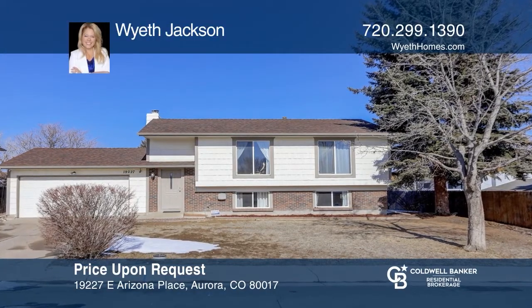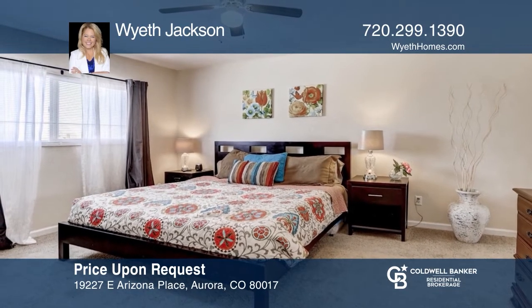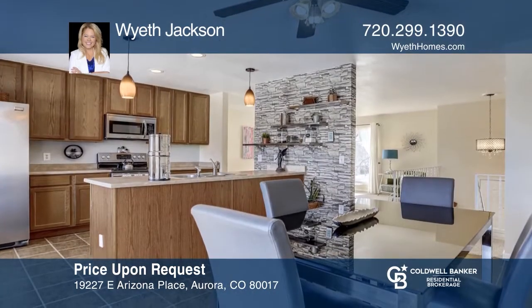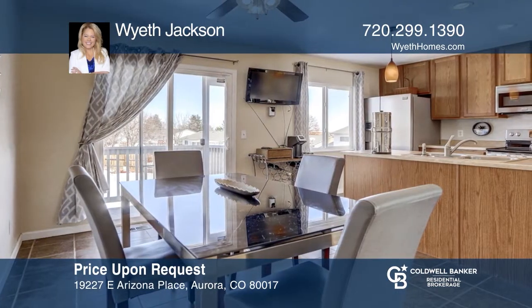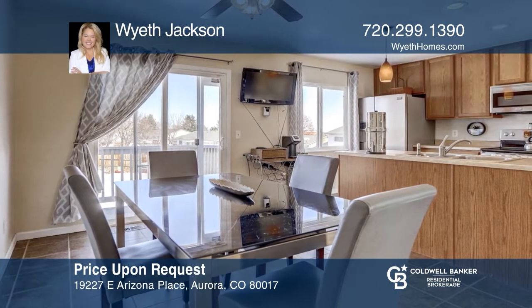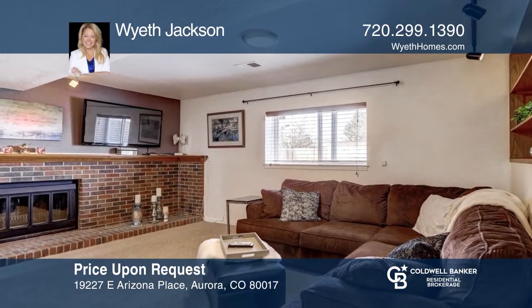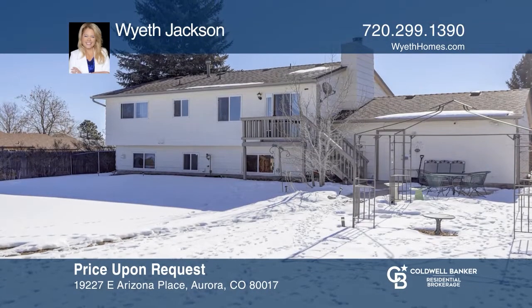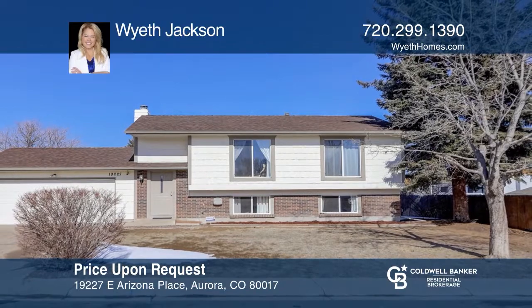Welcome to a wonderful neighborhood with no HOA plus RV or trailer parking. This four-bedroom, two-bath updated beauty has a remodeled kitchen and bathrooms, stainless steel appliances plus a front load washer and dryer. The big yard has both a deck and patio with gazebo. Sellers are including wall mounted TVs, furniture and yard tools with the home. This is a special opportunity. Check out this property for yourself by scheduling a tour with Wyeth Jackson.